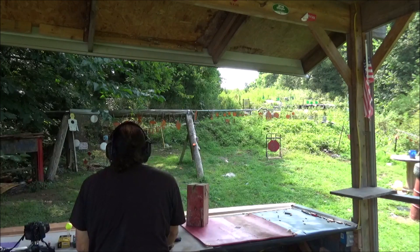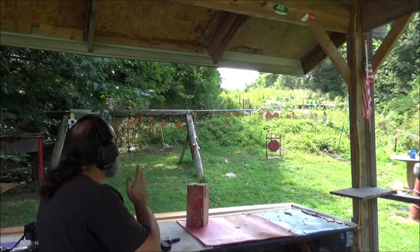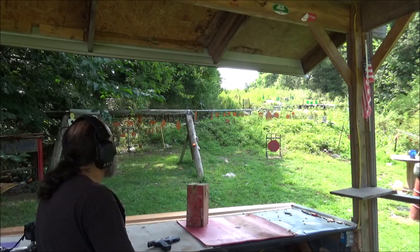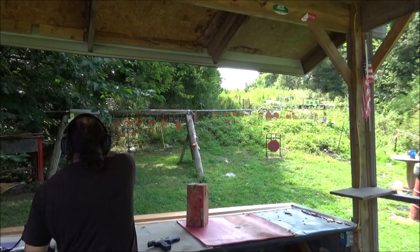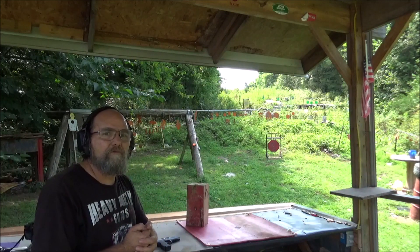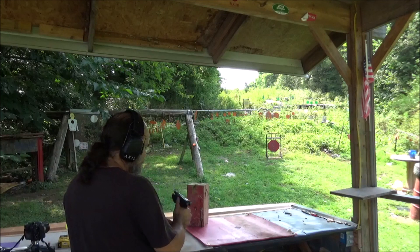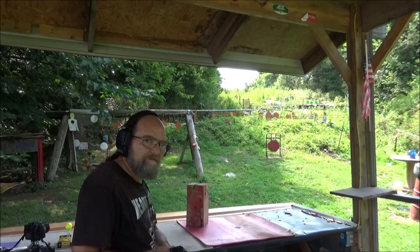That was a trip — it came all the way back. I hope the camera caught that. It went out there to 60 feet — I believe I seen it hit that concrete and bounce back. It's right down there. We'll be able to see what kind of damage that bullet did when it went through. That was wild. But if it wouldn't have hit that, we might have got 70, 80 feet out of it.